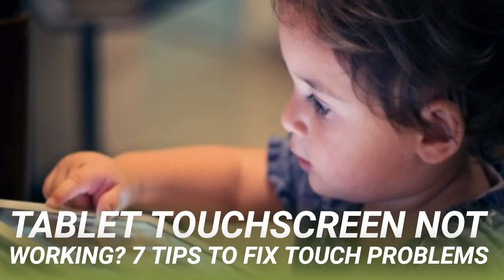Tablet touchscreen not working? Here are 7 tips to fix touch problems. We've all been there — tapping, swiping, or zoom pinching — and there's often a moment when the touchscreen display on your tablet refuses to respond. How do you overcome this and achieve tablet tapping Zen? As the primary mode of interaction between you and your apps, the tablet touchscreen is vitally important.